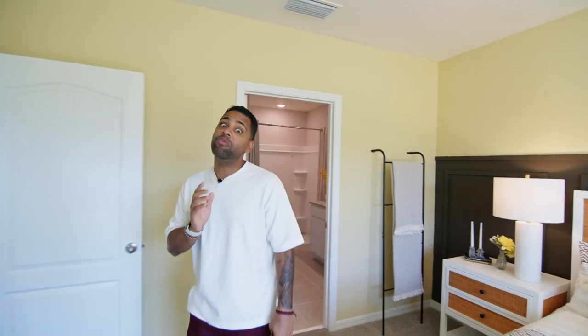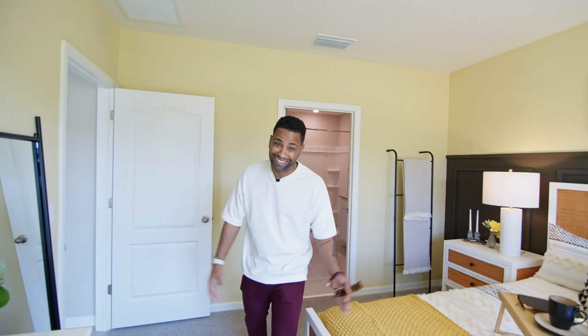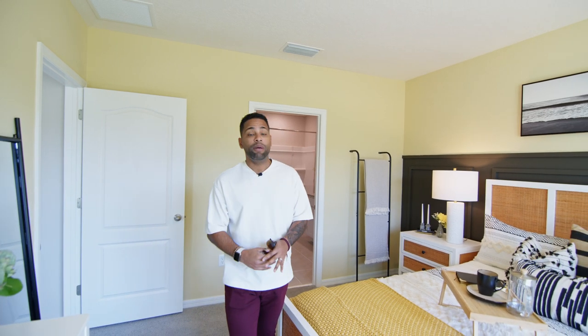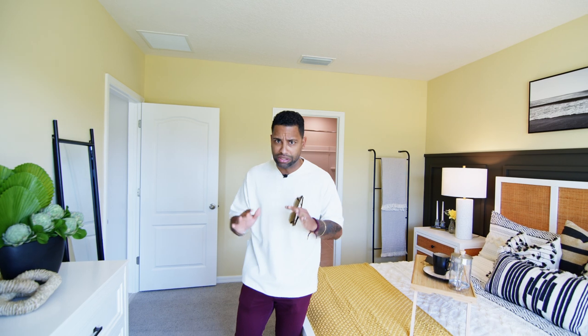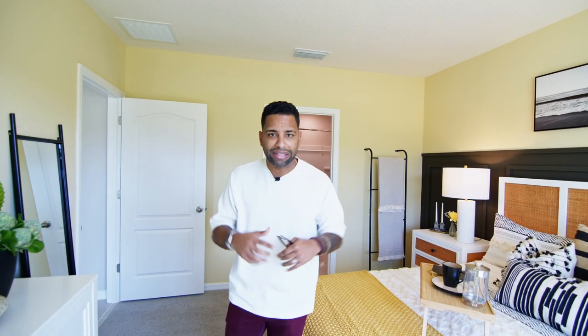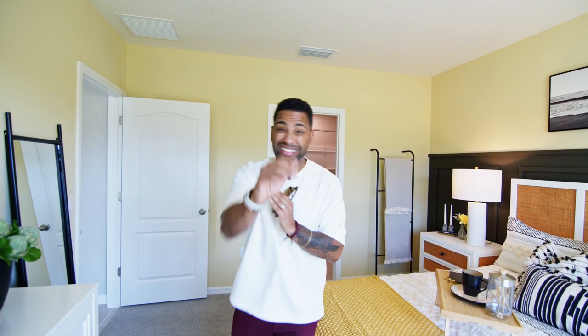D.R. Horton is kind of killing the game right now with those rates. The prices referenced are as of March, so if you want the newest information my contact info is below and I'll send that right to your email.